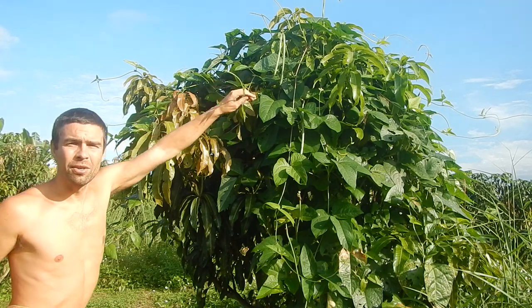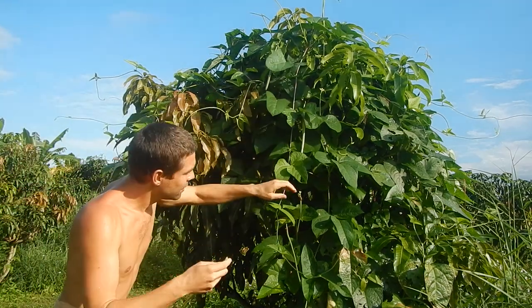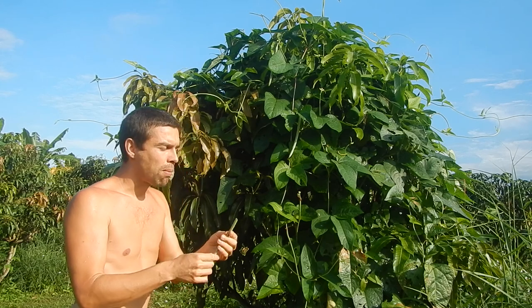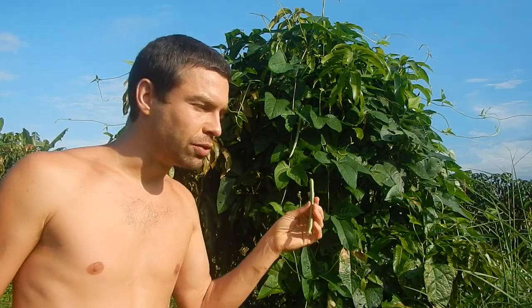On the mango trees we have beans growing, and these you can eat fresh if they are young. This might be a little bit too old to eat raw, but these are used for papaya salads, all kinds of salads — banana flower salads, mango salads when mangoes are in season. These are the long beans.